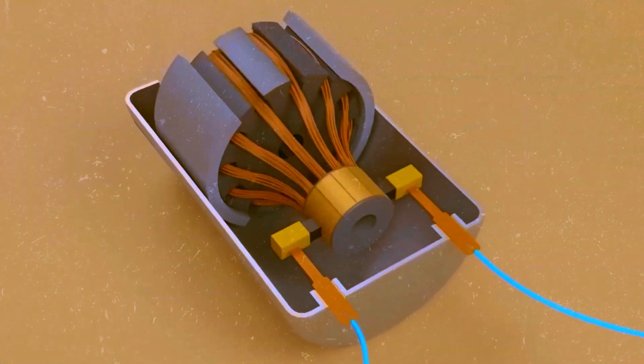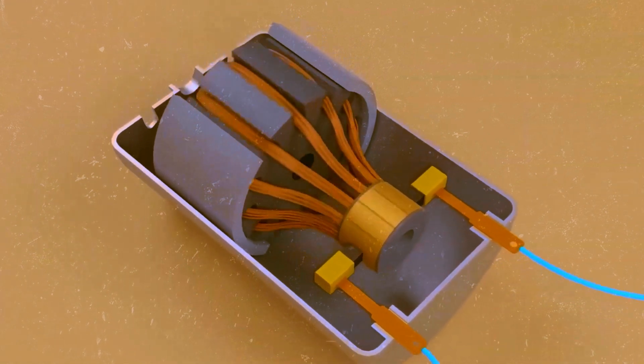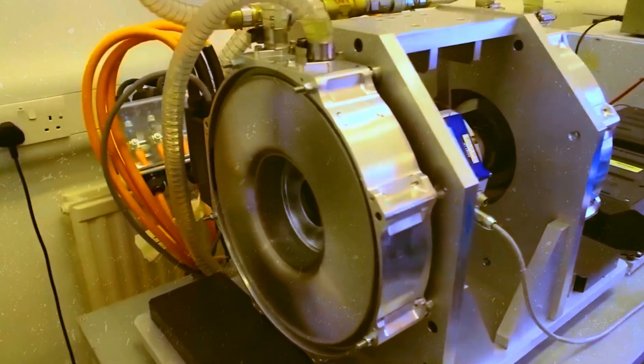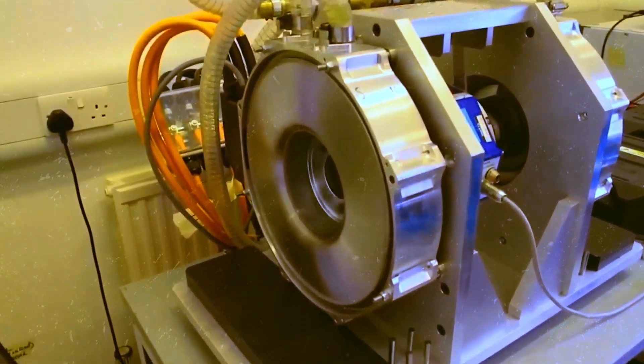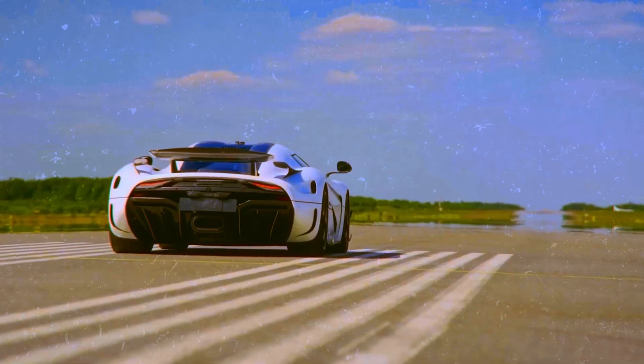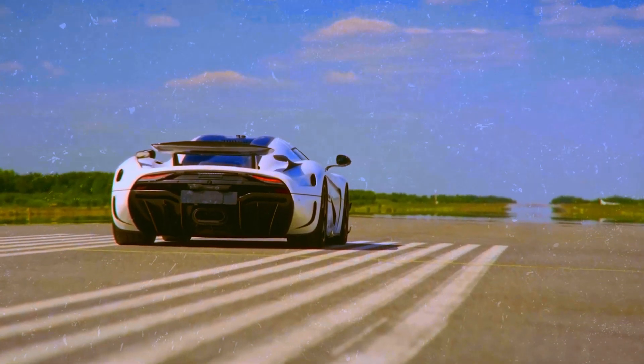This little marvel is called the Quark engine. Unlike many electric motors we hear about, the Quark isn't just powerful — it also stands out for being extraordinarily compact. A technical feat that arouses curiosity and admiration.